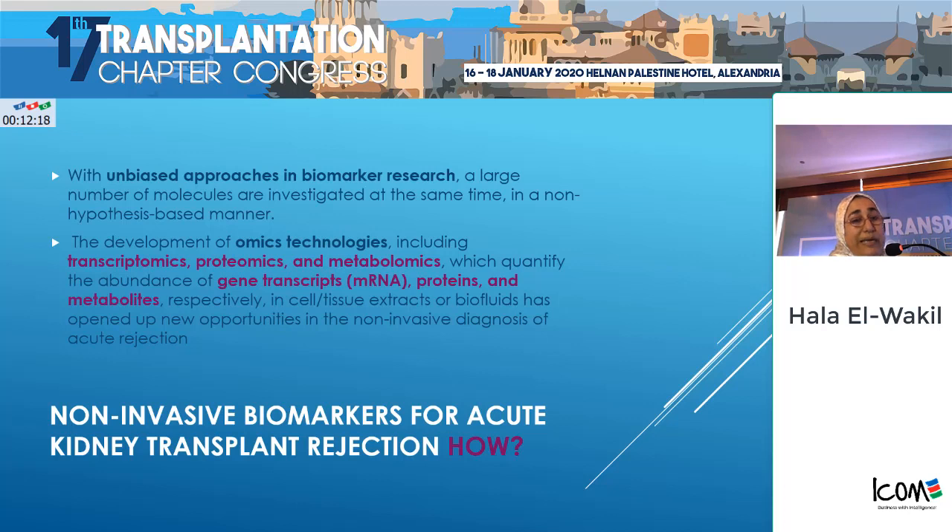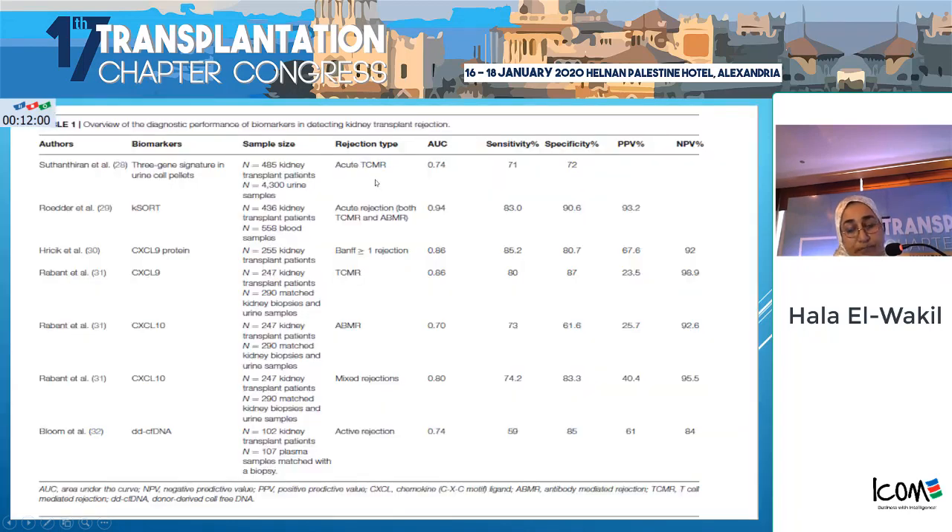To be clinically useful and confident when applied to your patients, these tests should have high specificity, high sensitivity, high negative and positive predictive values, and an area under the curve nearing one.